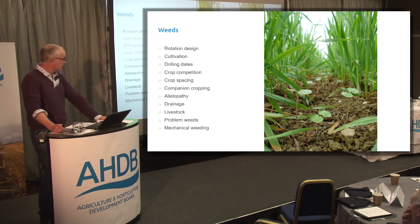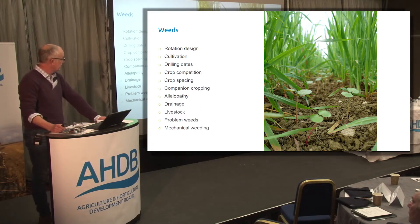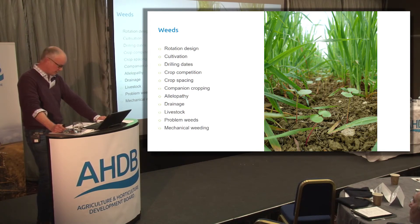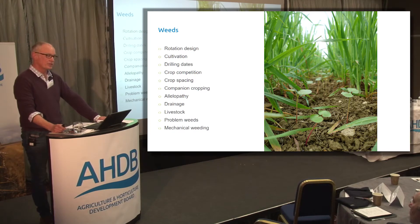Also, companion cropping. There's a picture here of some spring oats which we've under-sown at about growth stage 32 with some buckwheat — on the last time we go through with the hoe, we put a seed in the ground to produce some shading to try and shade out weeds within the rows. Also allelopathy — oats and barley are particularly good for us, but we've managed to breed it out of our modern wheat varieties. And drainage — I abused the drainage system my grandfather put in, and we're going back to making sure our fields are properly drained, ditches are dug, and they're mole-drained regularly.